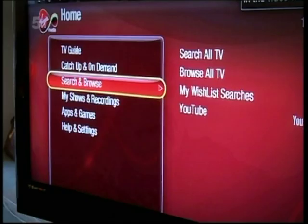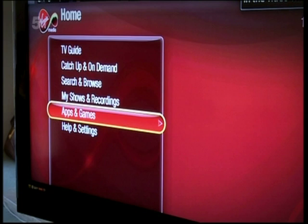There are lots of minor little frustrations with the Virgin interface. Just one tiny example: if you go to the apps and games tab on the home menu, you get another menu which just has apps and games in it, so you have to press it twice. Why?